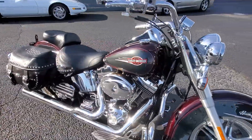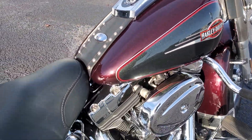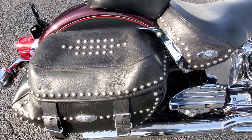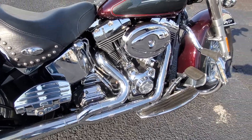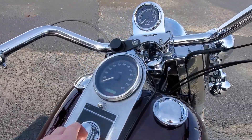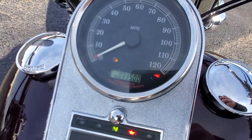We'll get this thing fired up and let you hear it for yourselves. As you can see, the paint is in great shape on it — the seats, the bags, all the chrome. Just a well-kept, garage-kept bike. As you can see, 33,500 miles.